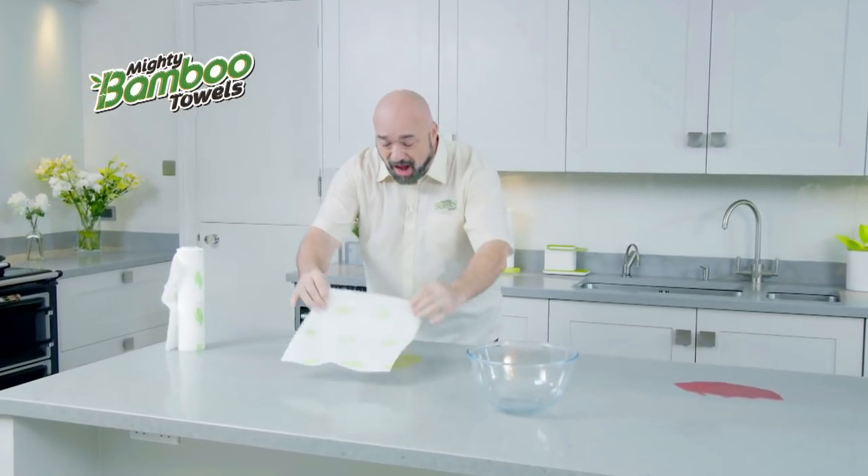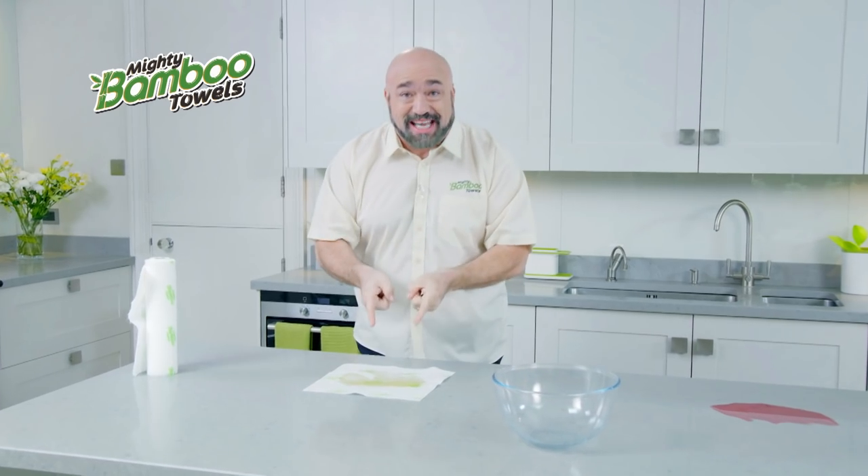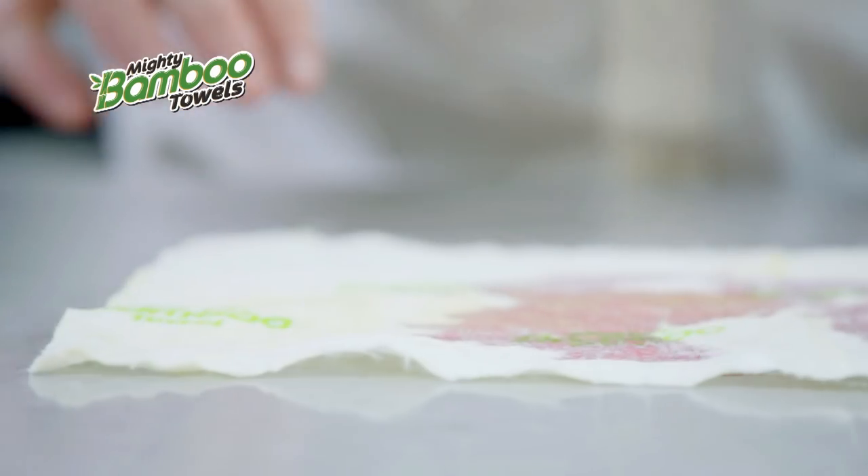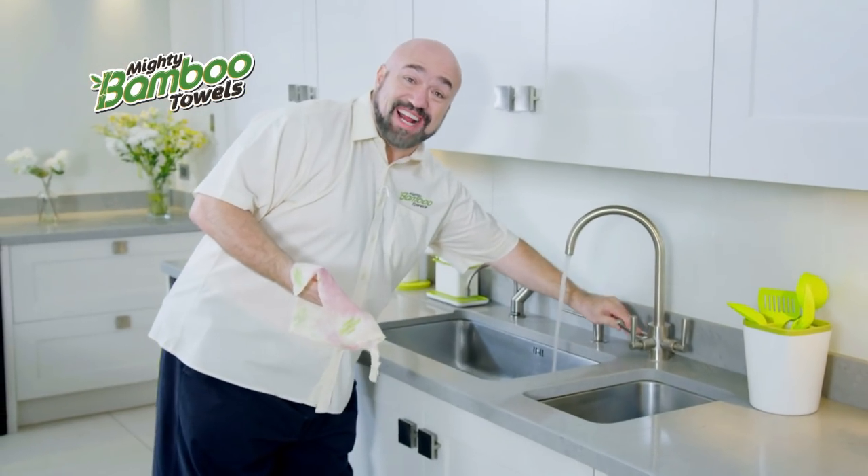The super strong, ultra-absorbent, reusable kitchen towel! So now you can just clean up all of those big messes, just wring it out, and it's ready to go again! And the best part is, this is bamboo! That means you don't throw it out — you rinse it out!